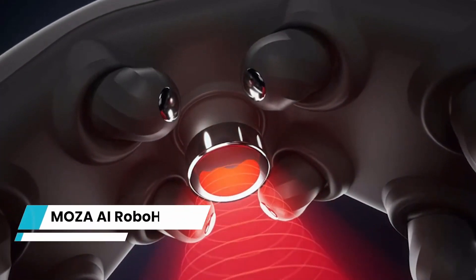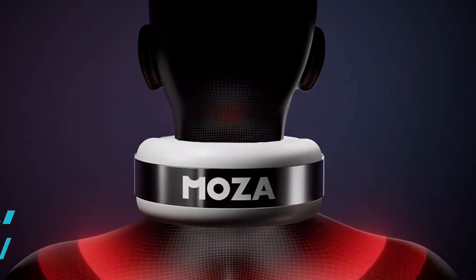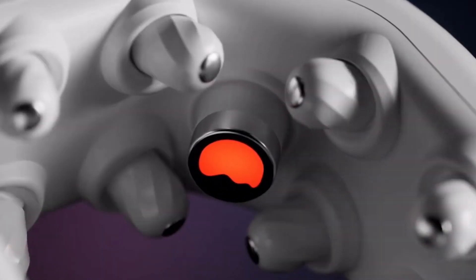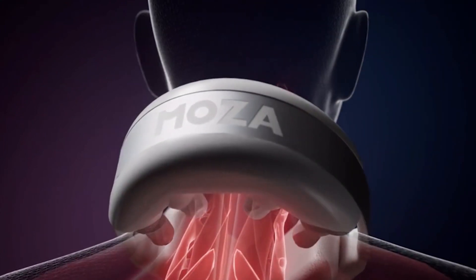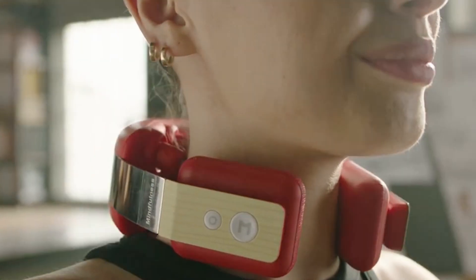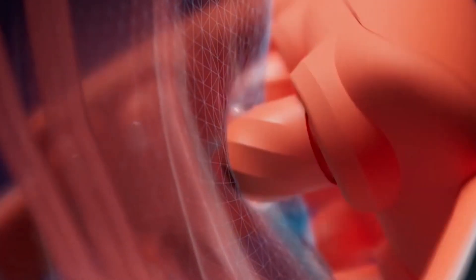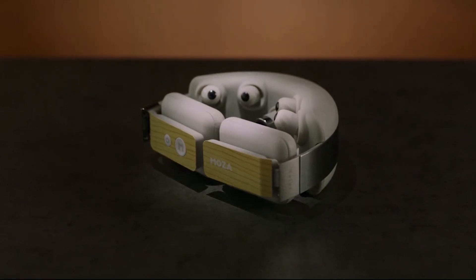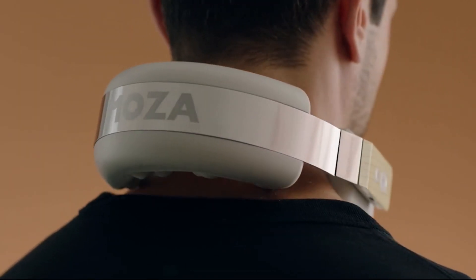MOCAAI RoboHands are the pinnacle of 4D massagers, providing full repair and rejuvenation, ergonomic design, hot compress, and aromatherapy massage. Intelligent technology can improve your well-being. MOCAAI RoboHands has the ability to produce numerous benefits by applying an appropriate amount of aromatic oils with a hot compress on the acupoints and muscles at the back of the neck. Long-term use can lighten necklines, nourish the skin, promote lymph drainage, and increase body metabolism.